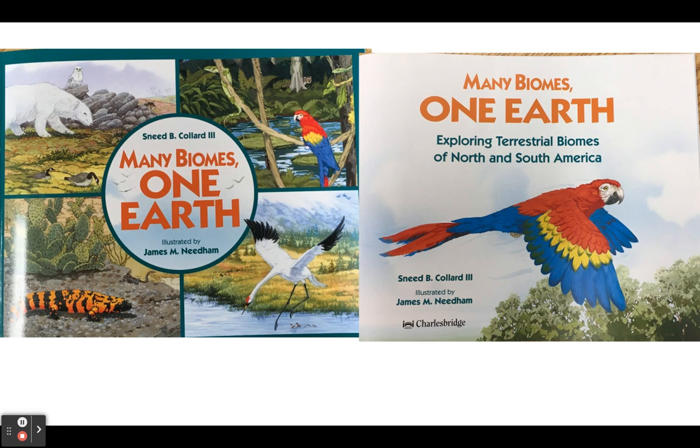Many Biomes, One Earth: Exploring Terrestrial Biomes of North and South America.